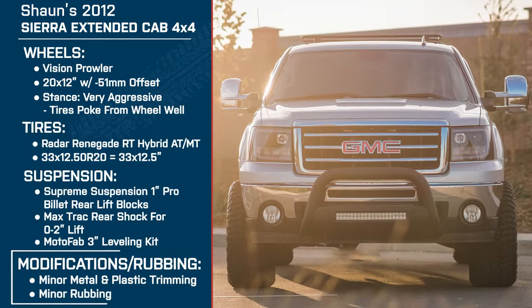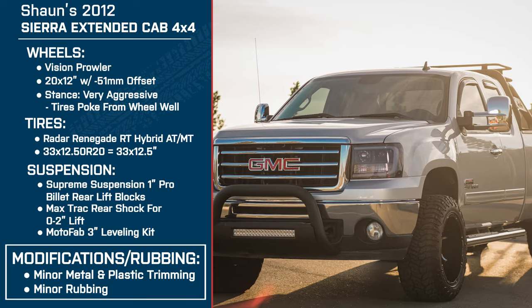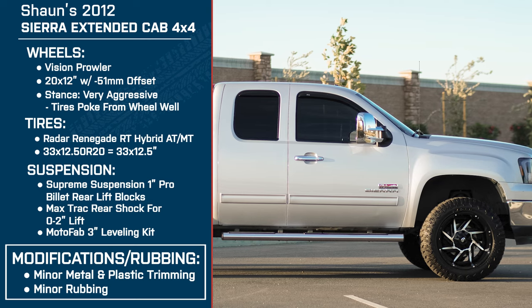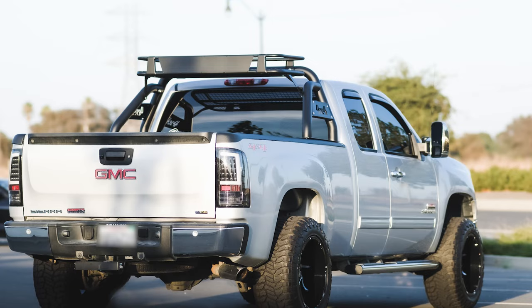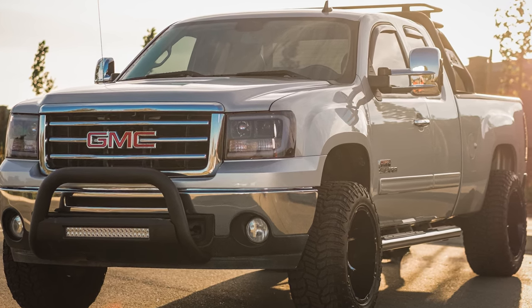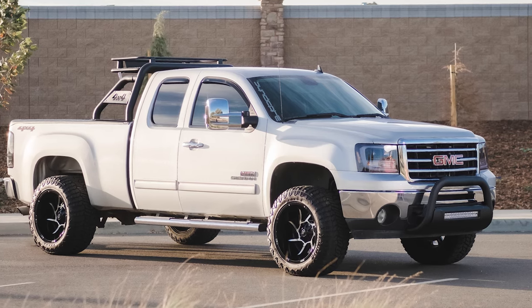Did you have any issues with fitment or rubbing when you put those wheels and tires on with this suspension setup? Yes — 33s even with a three-and-one leveling will still rub. The rears are fine, but the fronts rub in the front and rear of the wheel well, which required the NorCal mod: you peel up the fender liner, make a pie cut, bend up the inner metal structure, and trim the fender liner to match. It gives you a little extra clearance. Front rub was handled by trimming the inner fender liner — about an hour per side, it looks clean and you can't tell anything was done.